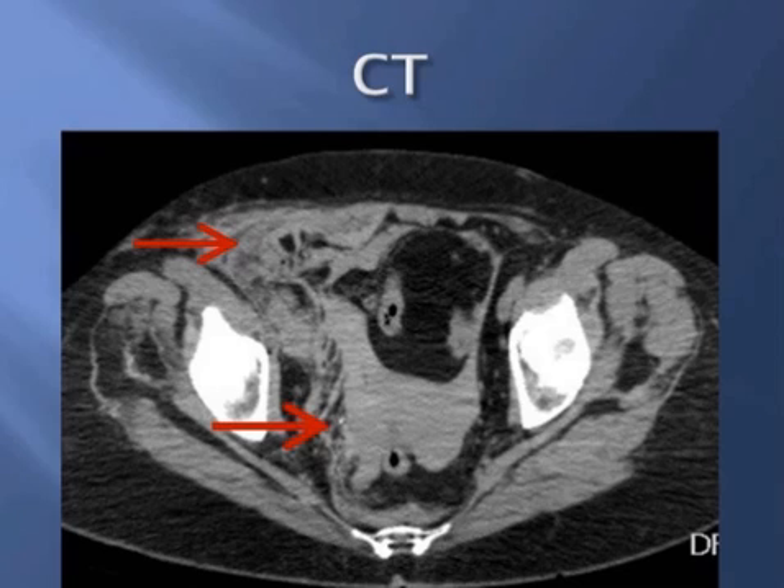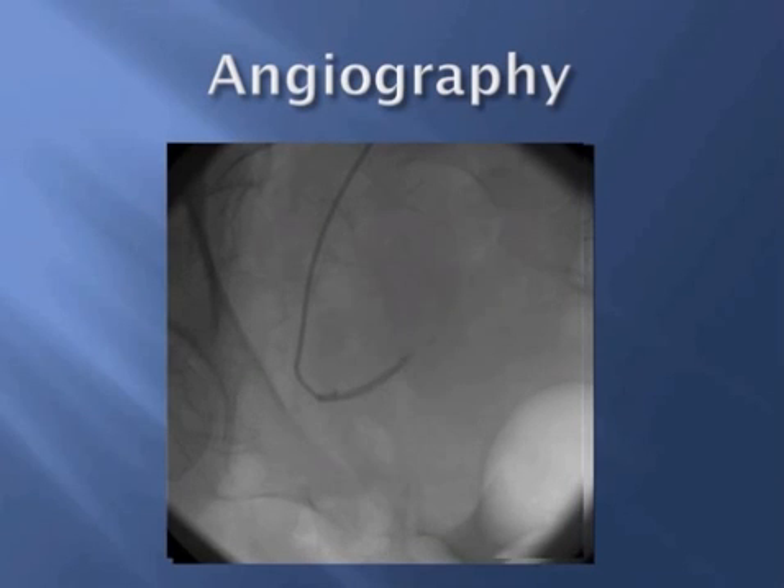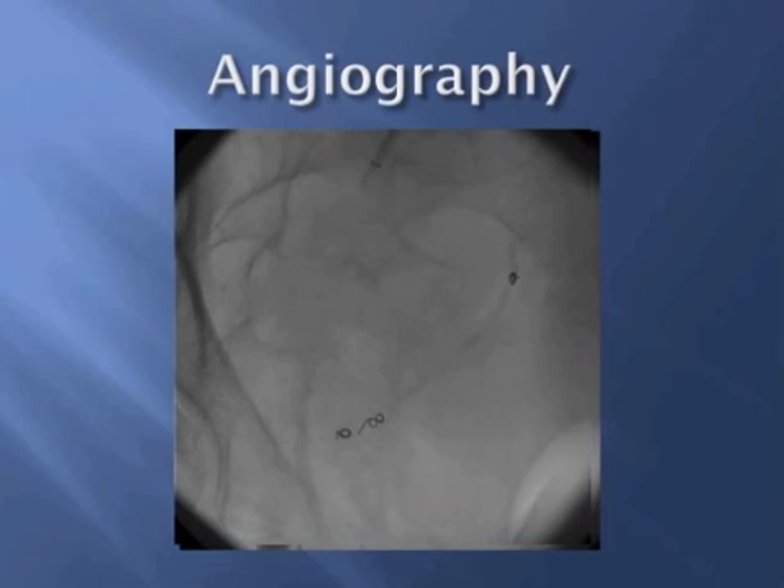Subsequently, she was taken to the catheterization lab again, and access was obtained on the left side. Using a 45-centimeter destination sheath, they did an iliofemoral angiography, and subsequently used a Judkins right catheter to actively engage the inferior epigastric. As you can see here, there is active extravasation of contrast from that inferior epigastric. Upon seeing this, they deployed three tornado microcoils,